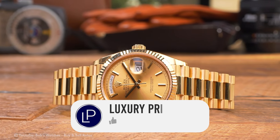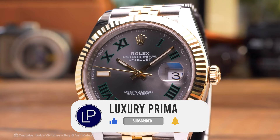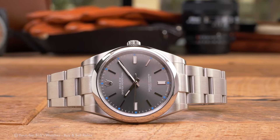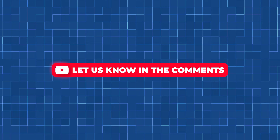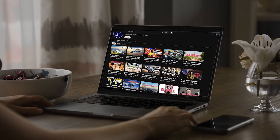If you enjoyed this video, don't forget to give it a thumbs up, subscribe to our channel for more captivating watch content, and hit that notification bell so you never miss an update. Feel free to leave a comment below sharing your thoughts, questions, or maybe even your own Rolex wishlist for 2024. See you in the next video!